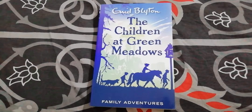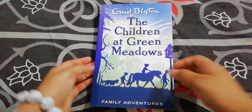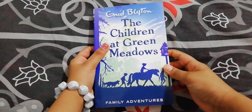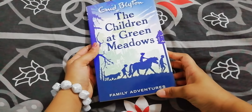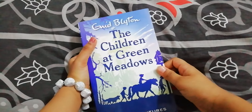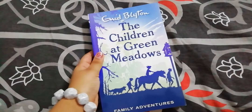Hello everyone, welcome back to Try Your Sisters. I am Vaishnavi here and today I am going to review the book called The Children at Green Meadows. It is one of the books from the Family Adventure series and it is written by one of my favorite authors, Enid Blyton.